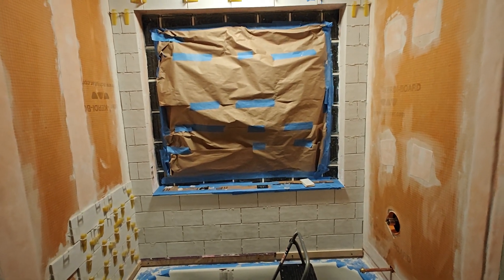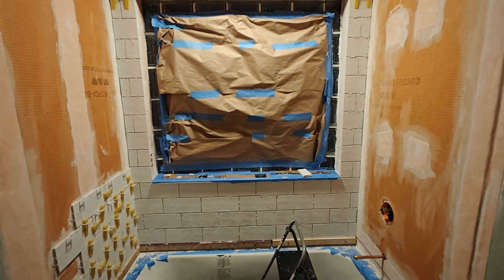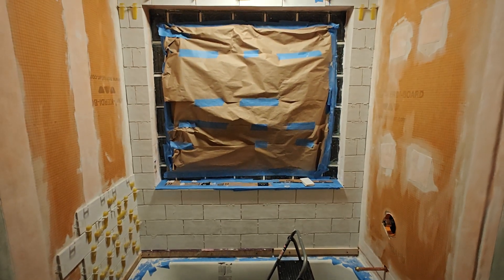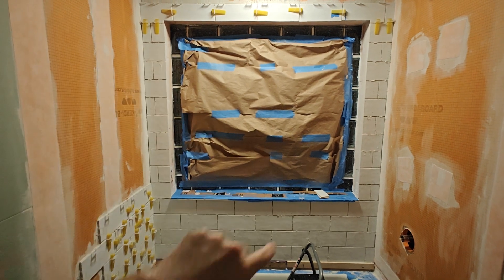So here we are. As you can see, I've got a lot of the tile up, maybe 30-40% or so. Definitely the hardest part — cutting all the tile around this window sill here.